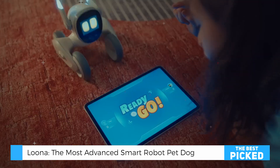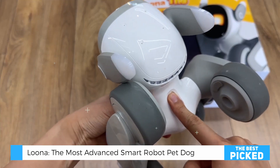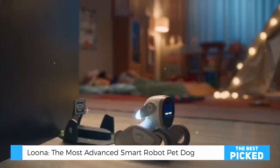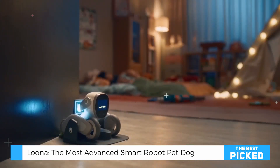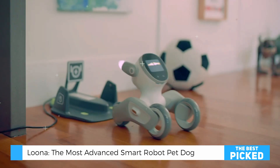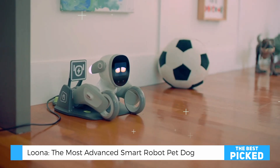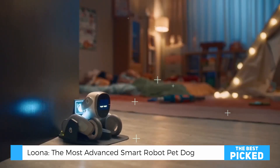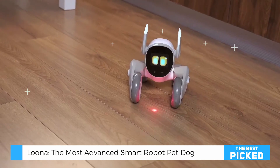Now, let's talk about the practical stuff. Battery life? Surprisingly good. I've been getting about three to four hours of active playtime, and the charging dock is a game changer. Just place Luna there and it automatically docks itself — no fumbling with cables or wondering if it's charging properly. The dock even has this subtle glow that lets you know when charging is complete.